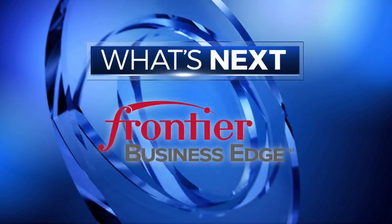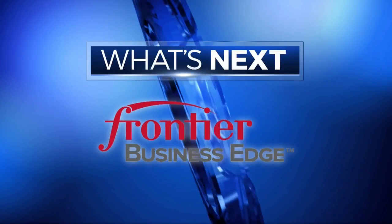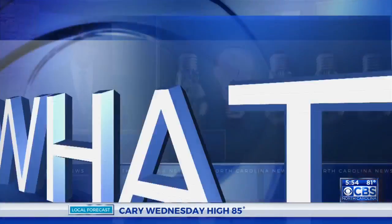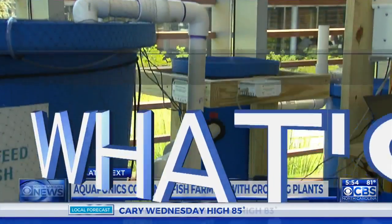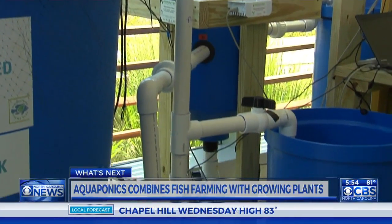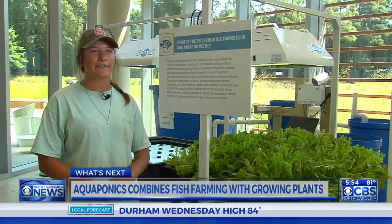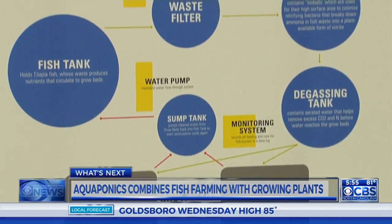What's Next is brought to you by Frontier Communications. NC State students are getting attention for their special way of growing food. CBS North Carolina's Megan Newland shows us why aquaponics are what's next. It's a bit of an unusual sight inside NC State's Tally Student Union — lettuce growing and fish swimming. It's definitely attracted a lot of attention. It's one way to show how we can sustainably and quickly grow foods. It's called aquaponics.